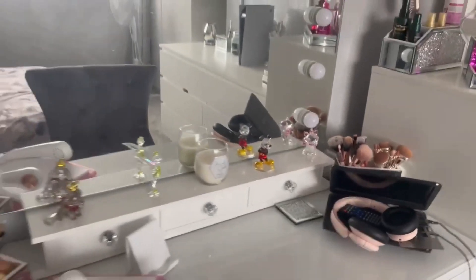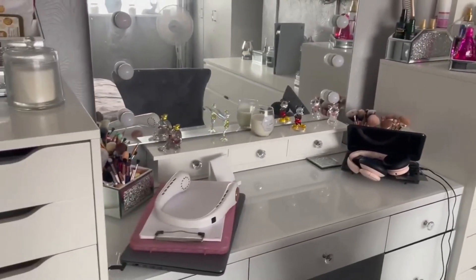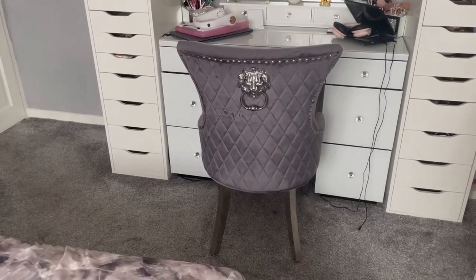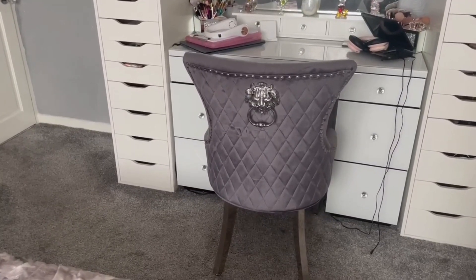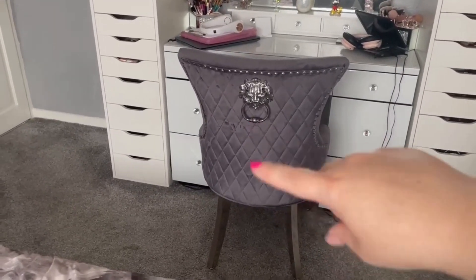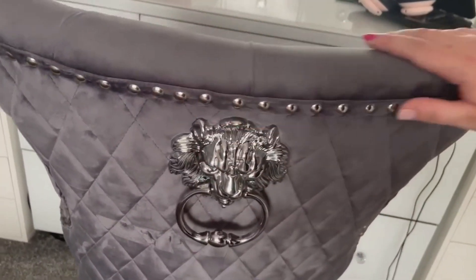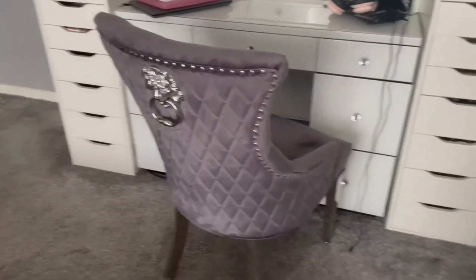Then I've got a crushed cast coaster there, and behind here another crushed diamond makeup brush holder — I have loads of them. And then the big reveal: my chair at the dressing table. It is actually a dining chair, but I love it so much. It's all velvet, it's got this beautiful knocker detail, some studs around the edge, chrome legs — it is absolutely beautiful and it goes really well with my dressing table.